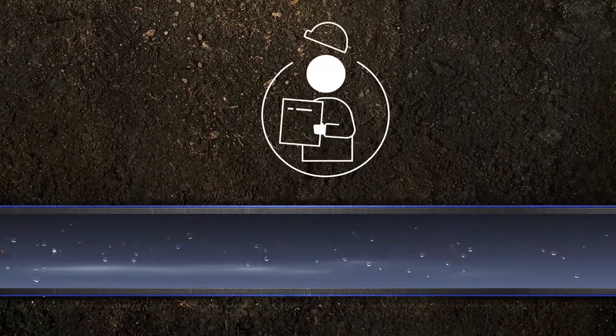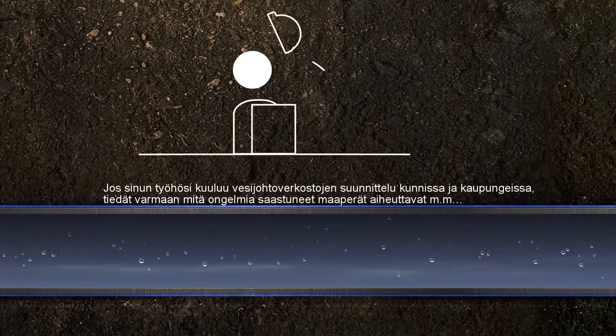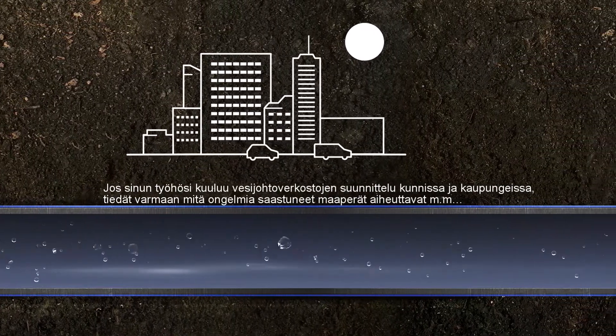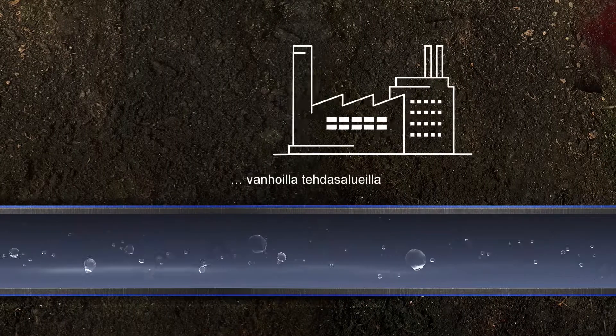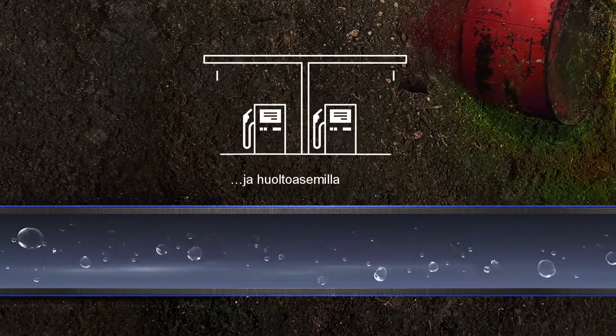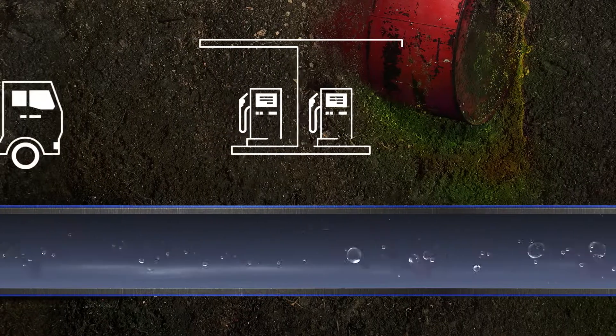If it's your job to plan and engineer potable water networks in a city or town, you're well aware of the problems caused by soil contamination in areas like old industrial sites, disused landfills, and service stations.